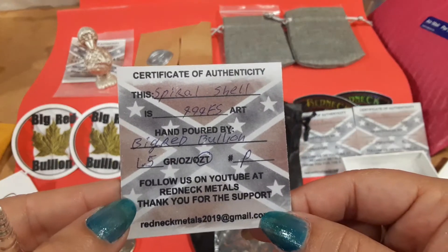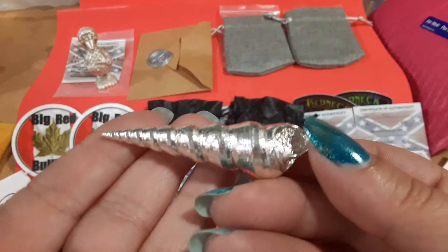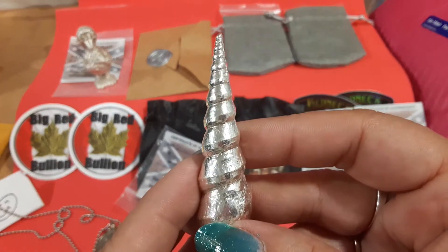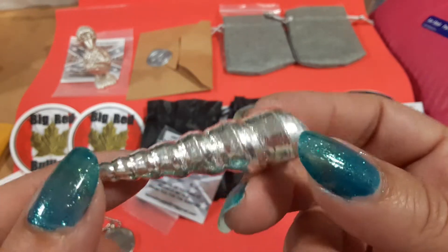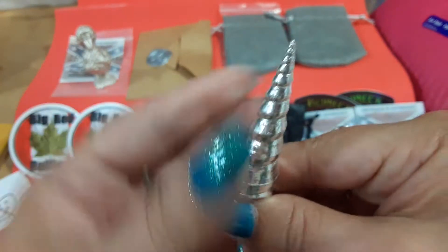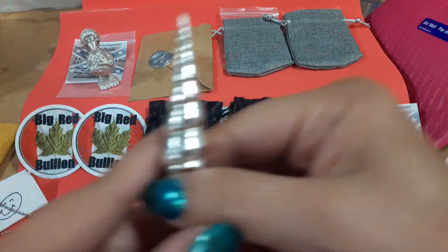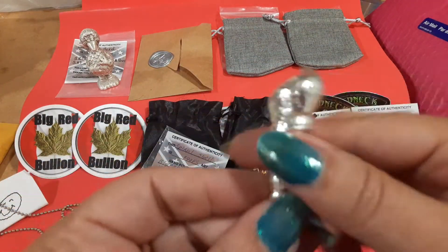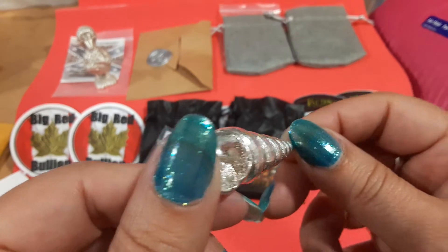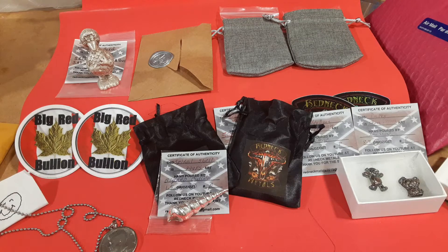I got this one for myself — it's a 1.5 ounce spiral shell. He called it a spiral shell, and yeah it looks like a shell, but I bought it because it reminded me of a unicorn horn. The only thing that would make it better is if it had some toning. I could hook this to something and have my own little unicorn horn — or it's a seashell. Either way, it's pretty sweet!